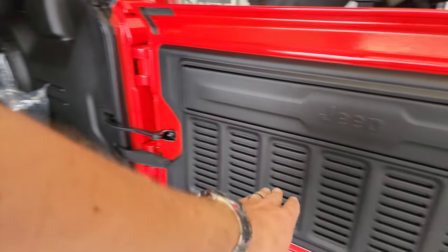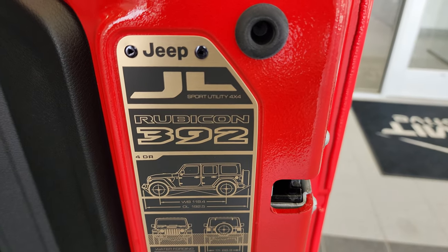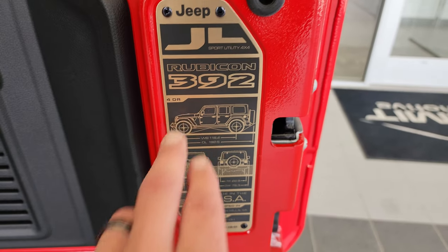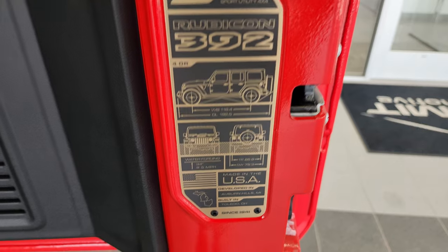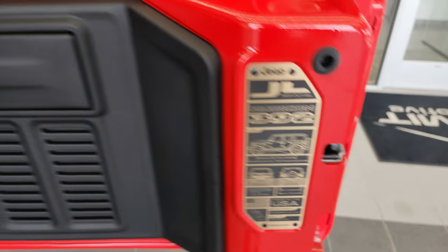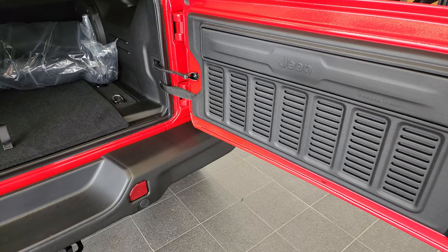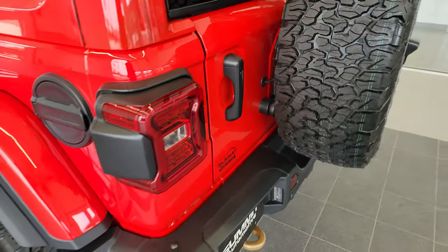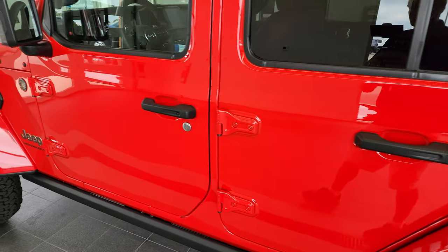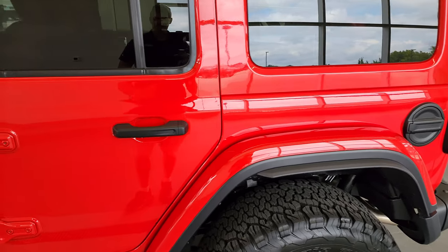You get seven slots on the back door, and this is different for the 392, which is pretty cool. You get the wheelbase and overall length badge, and obviously this is only for the four-door because you can't get a 392 in a two-door. That's the first time I've seen that badge on a Wrangler — pretty cool. There's the black fuel door. Firecracker Red is a really bright red — it's almost orange, a very bright color.